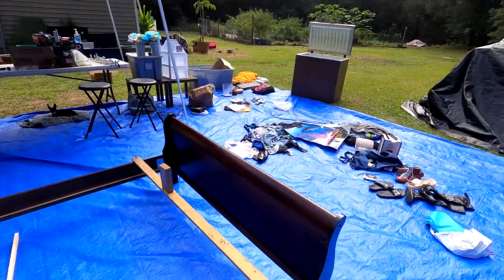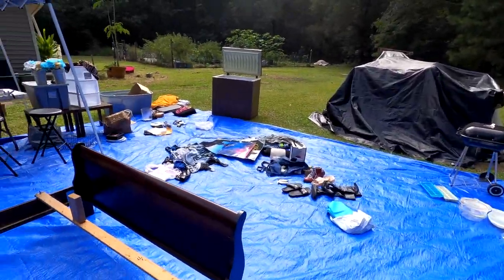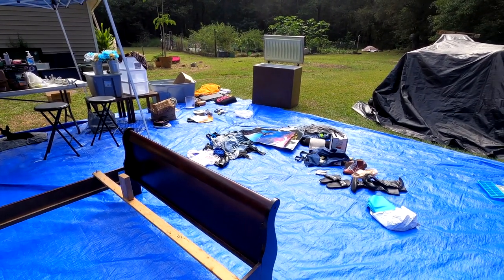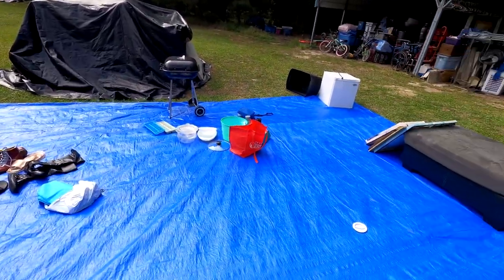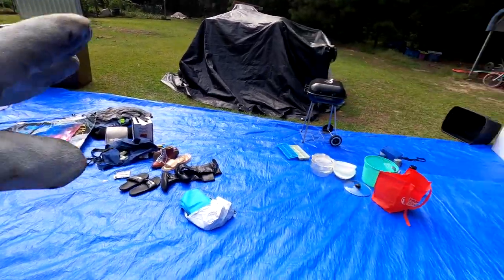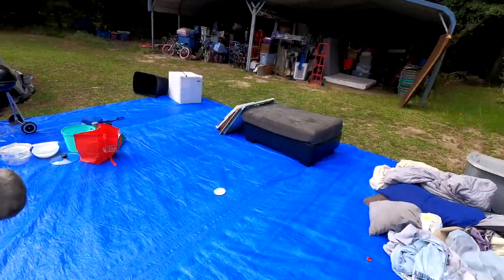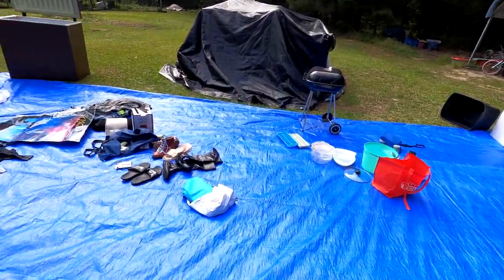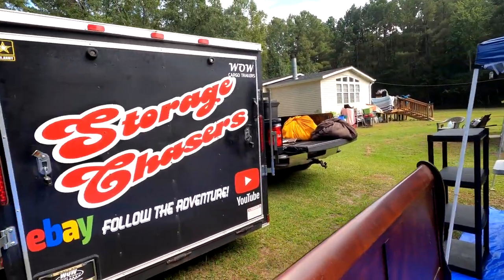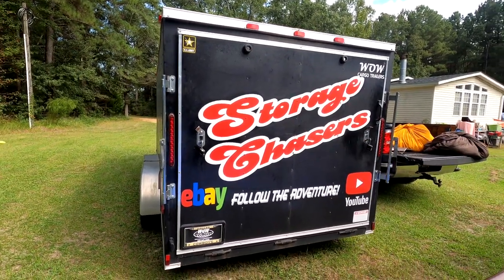There is money to be made if you can pick the right units. We only paid 50 bucks for this unit, so if you can't make 50 bucks off just a few of the things you see here — plus what's already on the table from earlier videos — then you're doing something wrong. Hopefully you enjoyed the videos. Please like, share, subscribe, comment, and as always, we'll talk to you later.